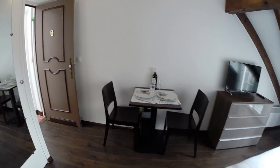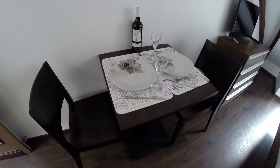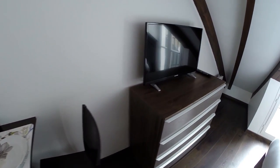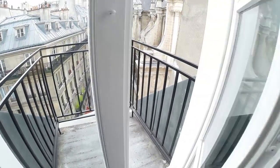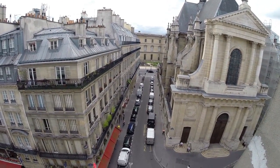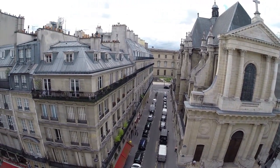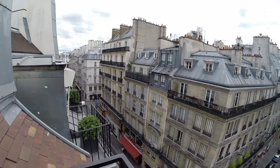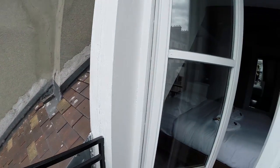Here is a small table where you can eat, with a bottle of wine to welcome you, and the TV. Here you have the balcony — let's take a look. You have the view of the street, this is Rue Saint-Honoré. Very nice — the Musée du Louvre is just over there.